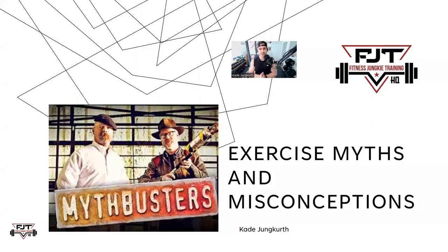What is going on, my fitness junkies? Hope everyone's having a good week. This one is going to be about myths and misconceptions on the exercise side. This topic was brought to us by Dante — thank you Dante for suggesting this one. Let's dive right into it.